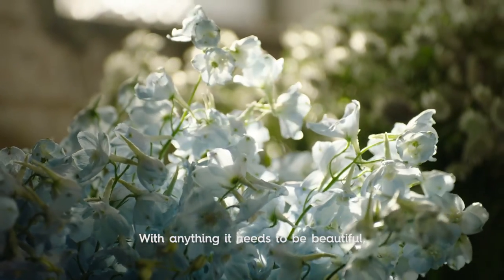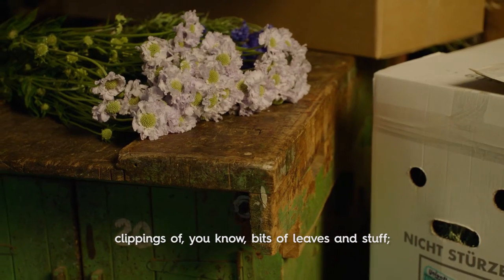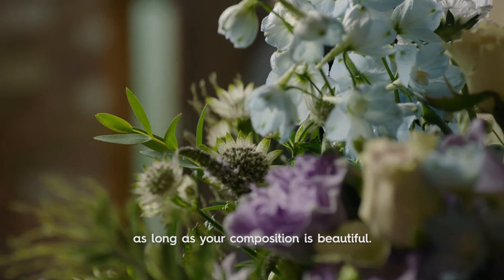With anything it needs to be beautiful — whether it's scattered petals on the floor, clippings of leaves and bits of foliage. As long as your composition is beautiful.